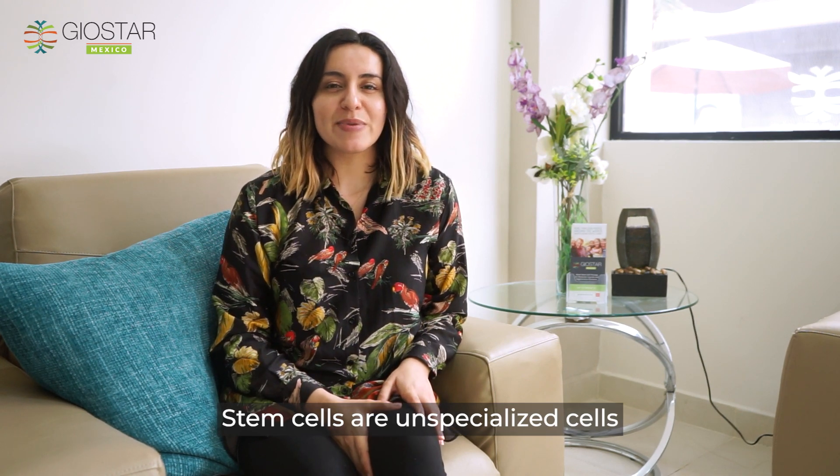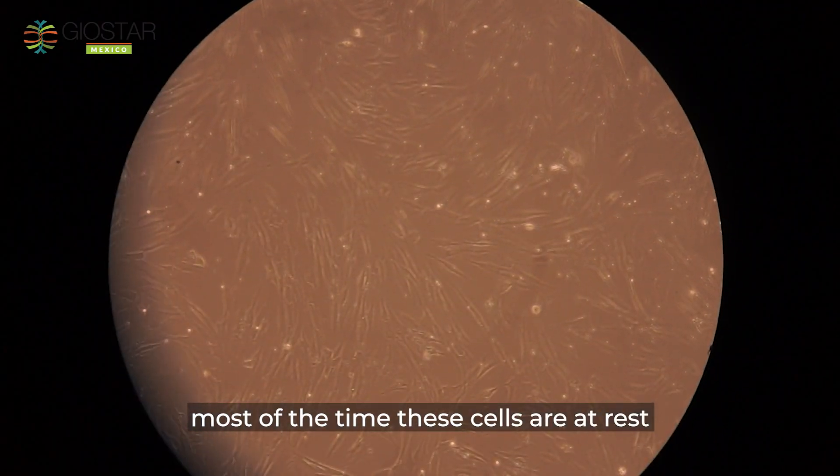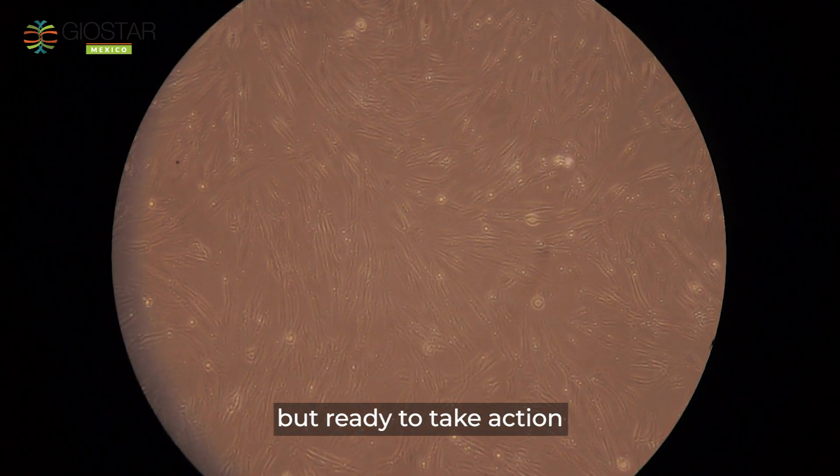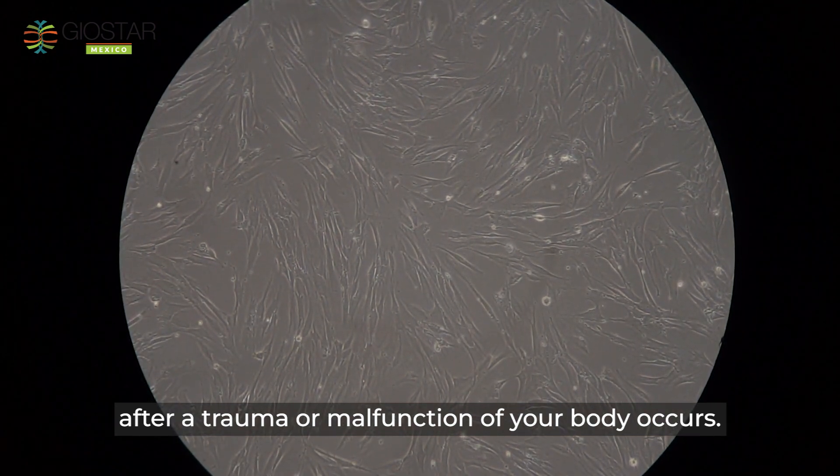Stem cells are unspecialized cells that reside in many tissues of your own body. Most of the time these cells are at rest, but ready to take action after a trauma or a malfunction of your body.